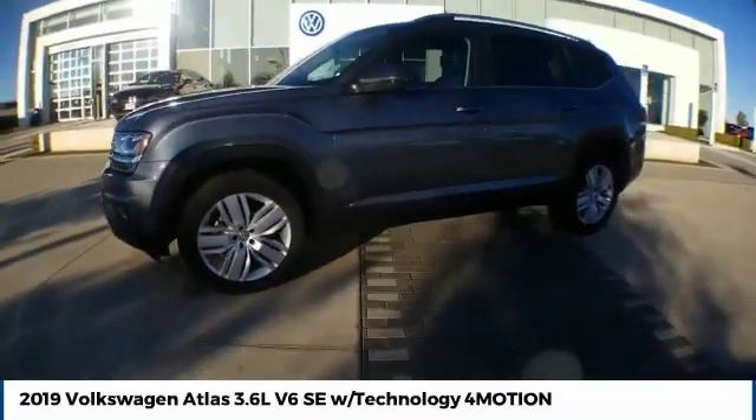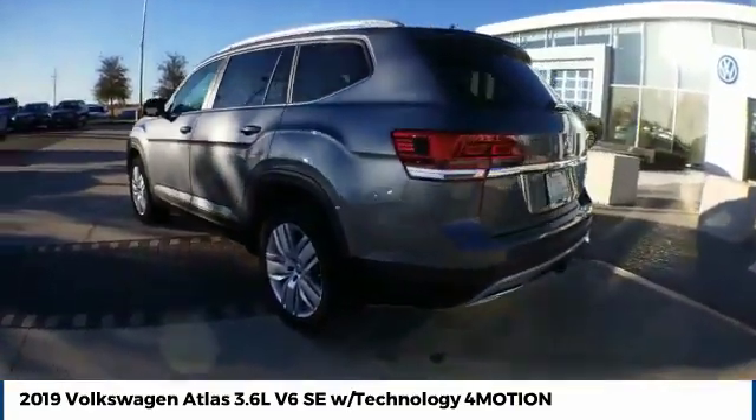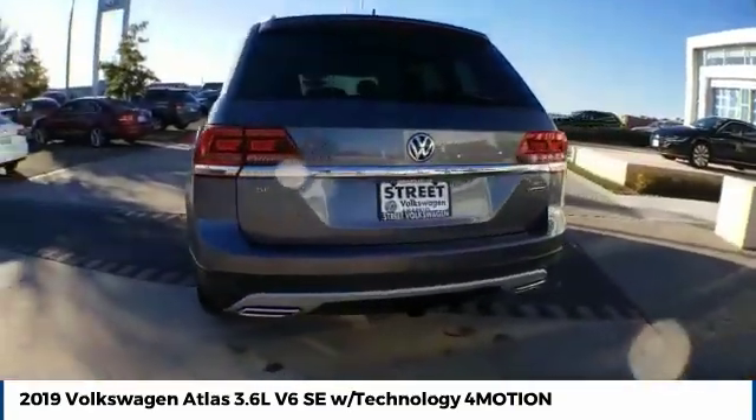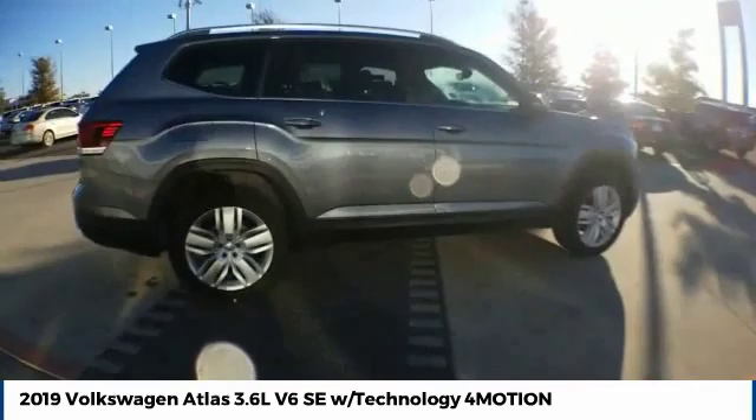Stop by and take a look at the 2019 Atlas. The Volkswagen Atlas provides you all the flexibility you'd expect from a crossover vehicle with three rows of seating. The Atlas also features the latest in audio and safety technologies.